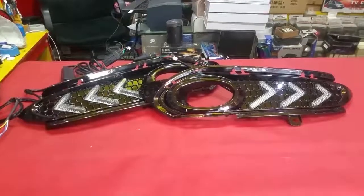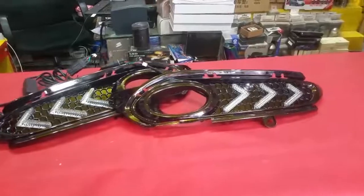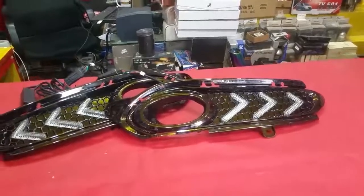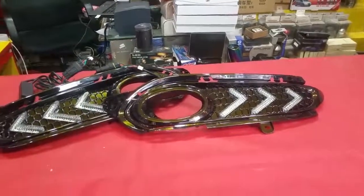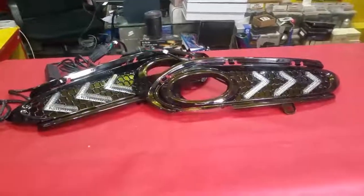Assalamu alaikum, this is Saad from CycleMotors.PK. This is the Honda Weasel Foglum DRL cover, available on our website CycleMotors.PK and at our outlet. I'm going to tell you that this is an LED Daytime Running Light.